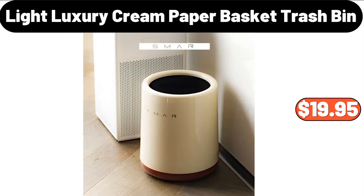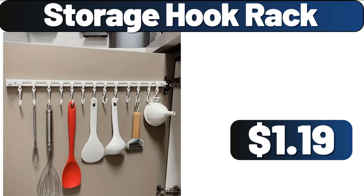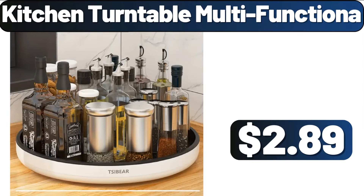Light Luxury Cream Paper Basket Trash Bin, $19.95. How are you my friends, I hope you are having a good week. Storage Hook Rack, $1.99. Kitchen Turntable Multi-Functional, $2.89.